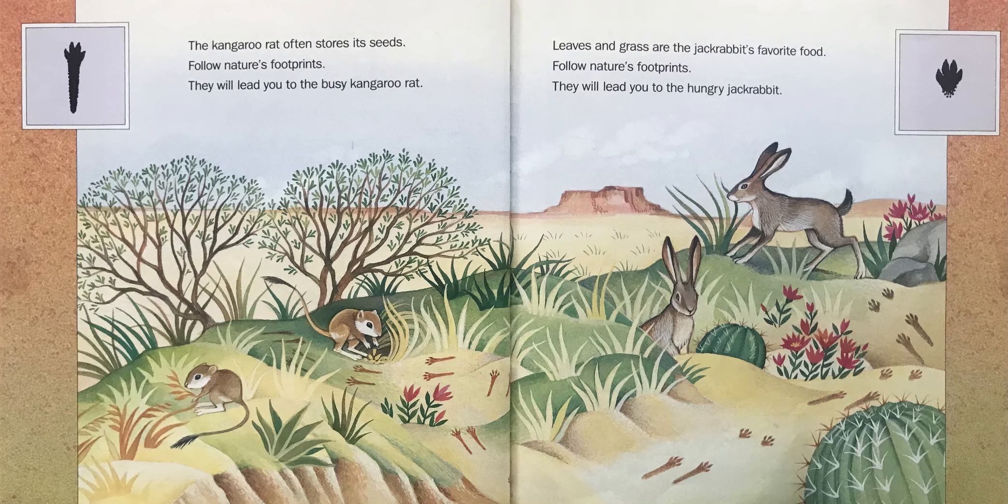The kangaroo rat often stores its seeds. Follow Nature's Footprints — they will lead you to the busy kangaroo rat.